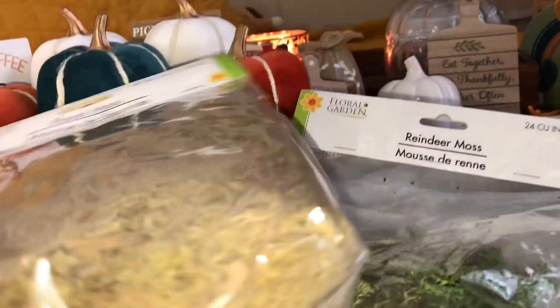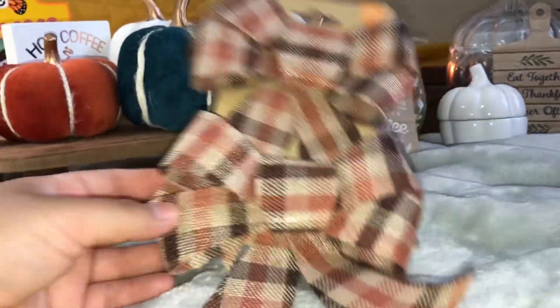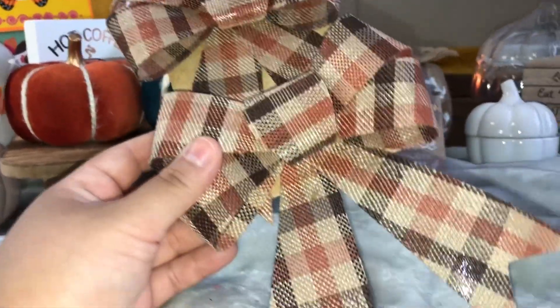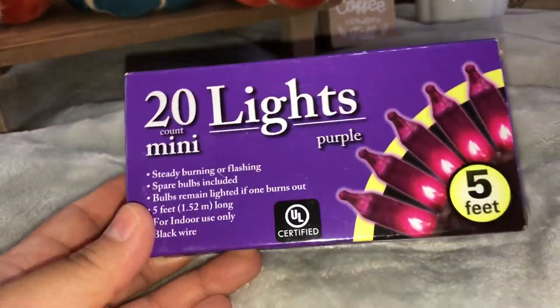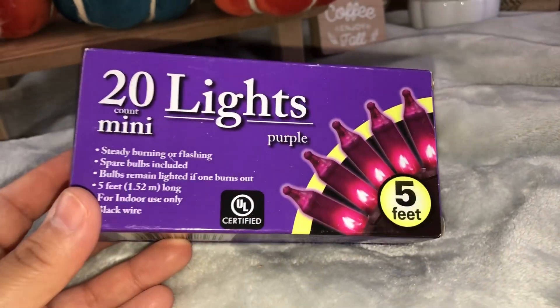I needed moss for the DIY so I picked up these two bags — I've never worked with it before, but just be careful because it's very messy. I'm not a flannel type of girl, but the shape of these bows was really cute and I love the color scheme. They're easy to wrap around or glue on any craft. I also picked up these purple lights for the DIY — I didn't get to use them but I like that they were purple.